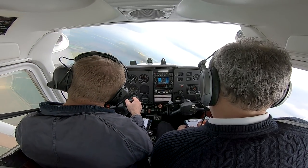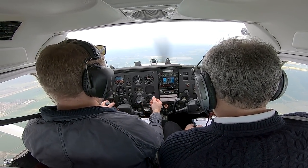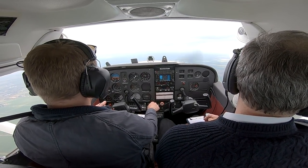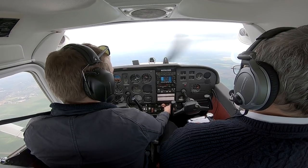Then we have what happens when you're in the circuit turning base and onto final — sometimes you'll have one or two stages of flap. So we did that particular stall, which was also a turning stall. Having done all the checks again, we configure the plane as if turning base about to turn final: carb heat on, engine revs back to about 1,500 RPM, pull the nose up so airspeed is in the white arc, then add one stage of flap and then the second.